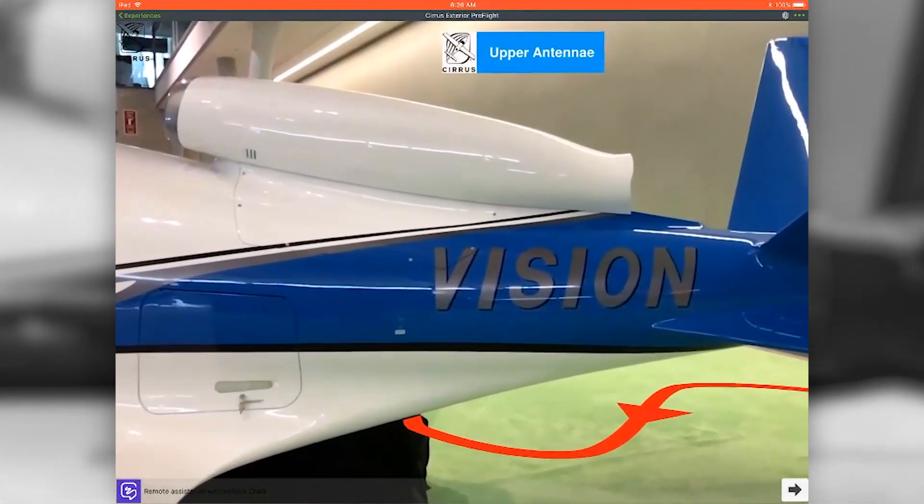The other thing that we've done is we've created interactive training for the operator. It used to be done on a web-based LMS system, where you would look at videos of the aircraft and an instructor would explain the systems.